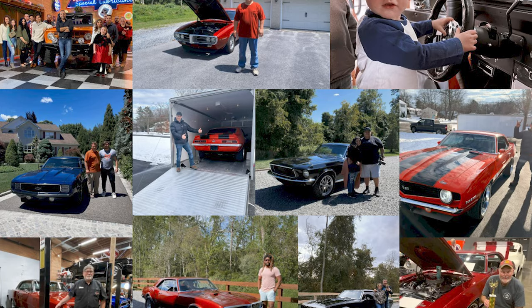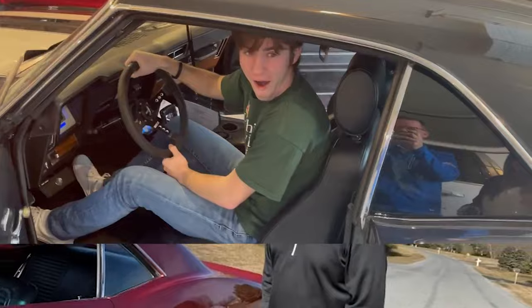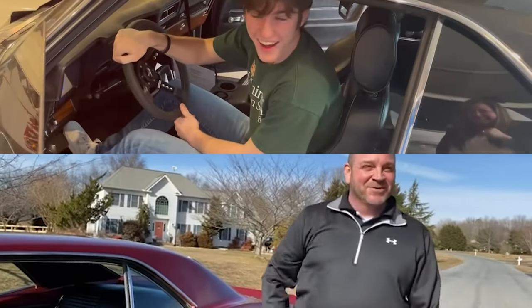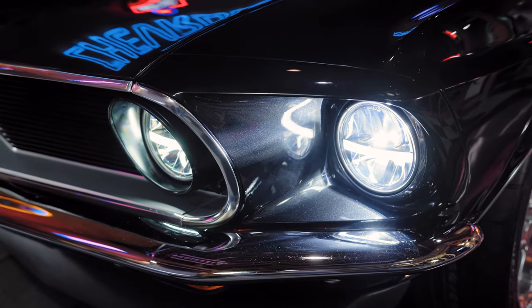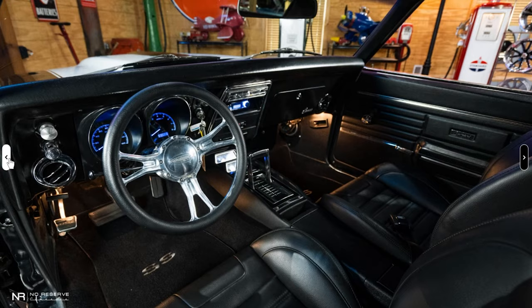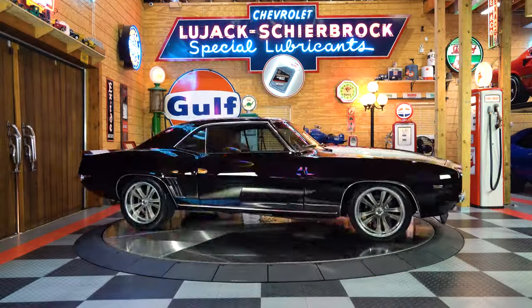Whenever I get that phone call from a client across the world saying, 'Hey John, I bought this car sight unseen and it's exactly everything you said it would be,' that makes me feel like I did my job right. Because we are purely online-based, our website has to be fully interactive. We have a virtual 360 tour, and we have a turntable downstairs where you can actually spin the car and see the interior and exterior.